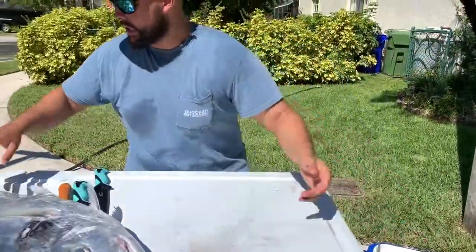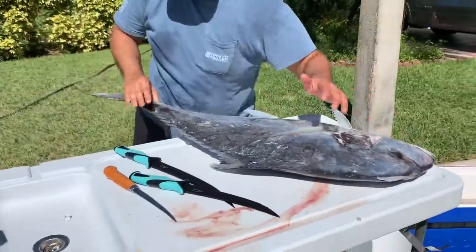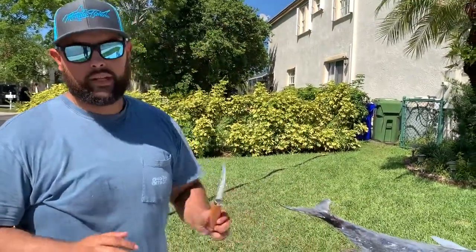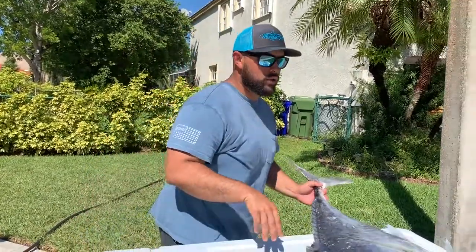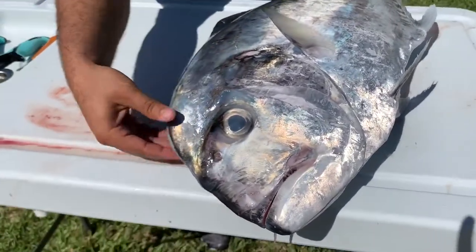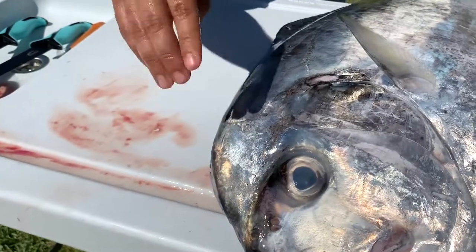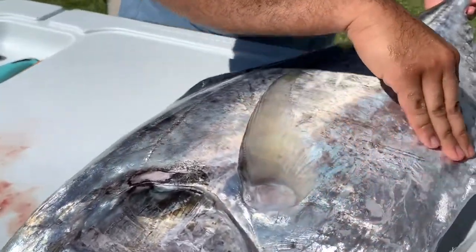We're going to start with this giant. This is the first time I've actually gone ahead and filleted African Pompano, because it's the first time I caught African Pompano. So I want to go ahead and check every little piece here to see where all the meat is — see if they're like mahi or anything of the sort. They have a little meat here, and then this is the bone.